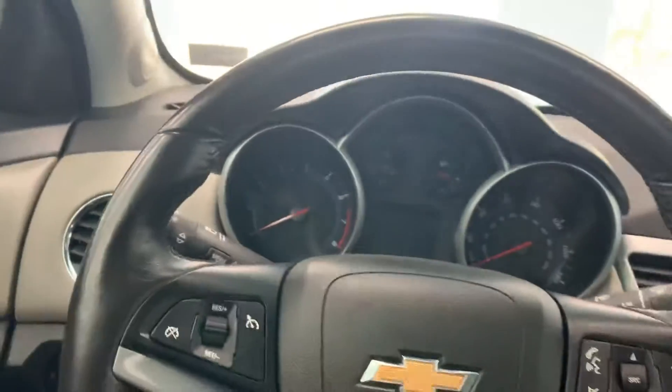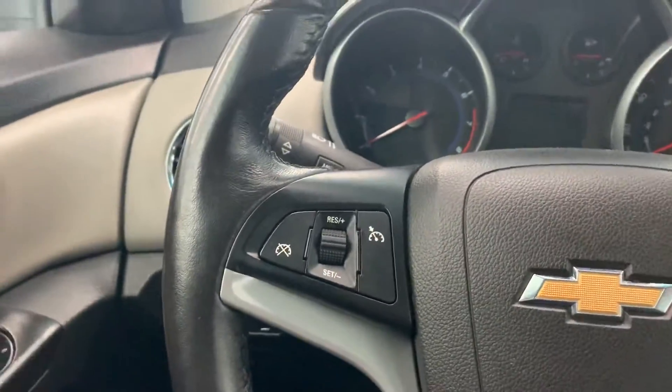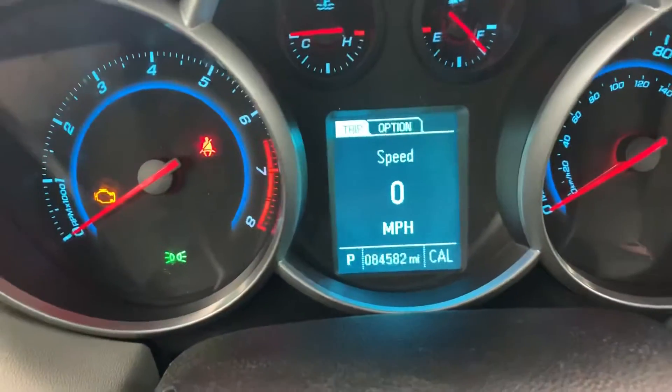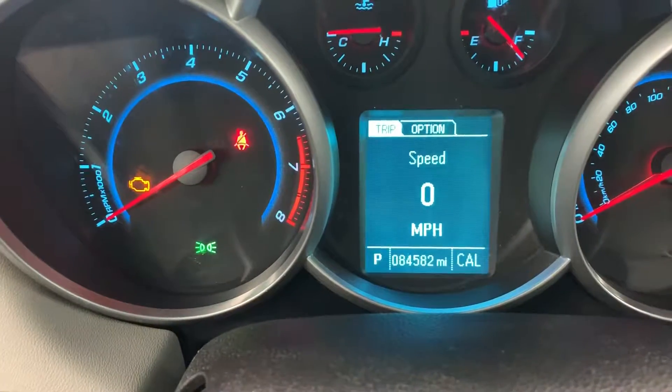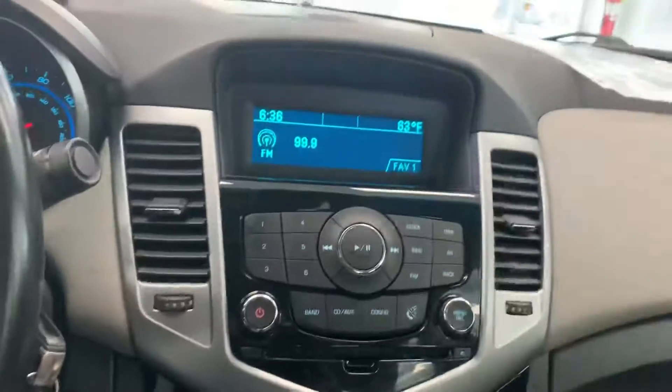We'll go ahead and light up the dash here a little bit. Let's take a look at the miles — there you go, 84,582. Pretty good miles on this one for a 2014.